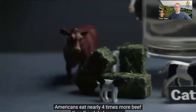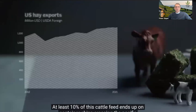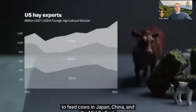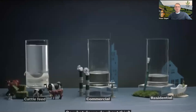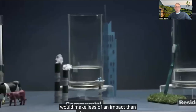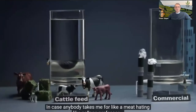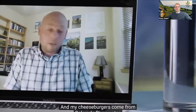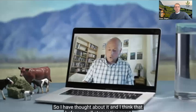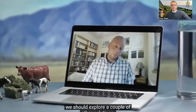Americans eat nearly four times more beef than the global average, and dairy intake has been increasing for decades. At least 10% of this cattle feed ends up on container ships crossing the Pacific to feed cows in Japan, China, and the Middle East — agriculture in the United States is built to supply a world export market. It's clear that letting our lawns die would make less of an impact than changing our diets, but that solution is a hard sell for consumers, even the most informed ones.